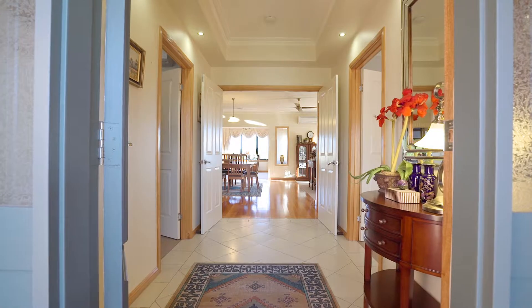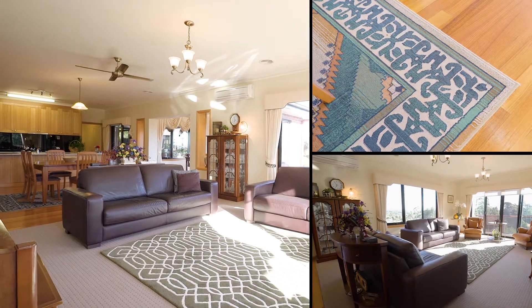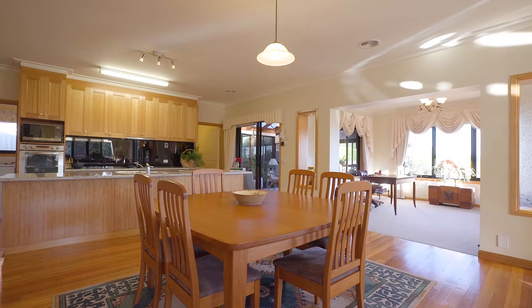You're stunned when you walk through the door with the recessed ceilings, Tasmanian Oak polished floorboards, nine-foot ceilings and the light-filled open plan kitchen, dining and living area.